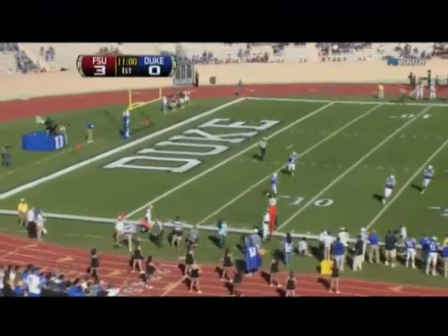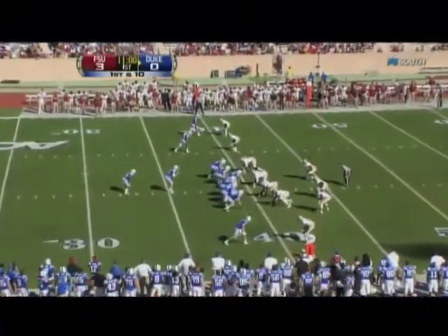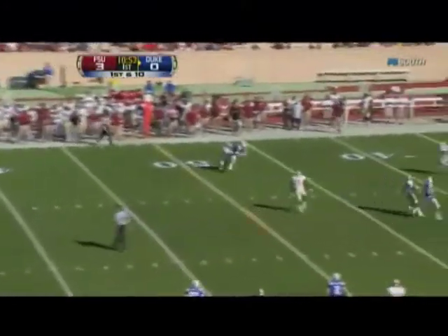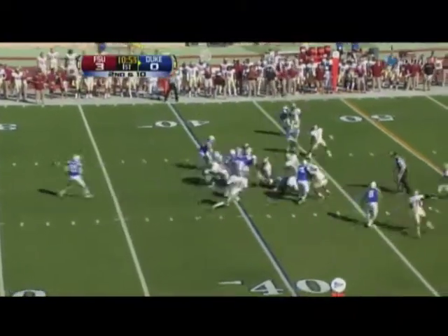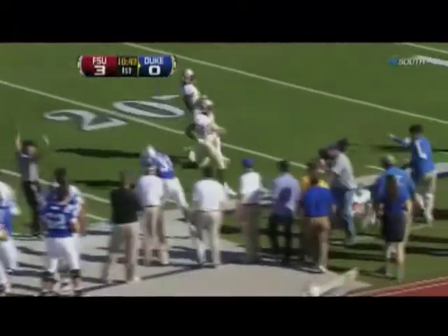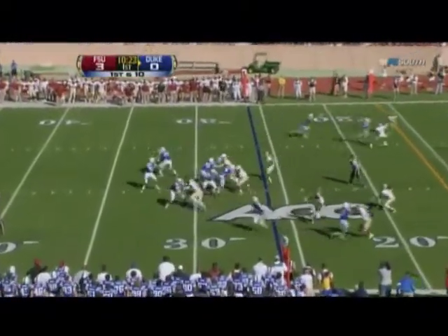This kickoff hooked badly out of bounds. In the shotgun, with time — Scott busts loose, he's at the 40, out to the 30. And Desmond Scott — first and ten for the Florida State 25.